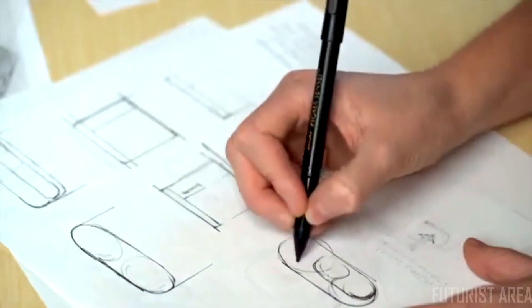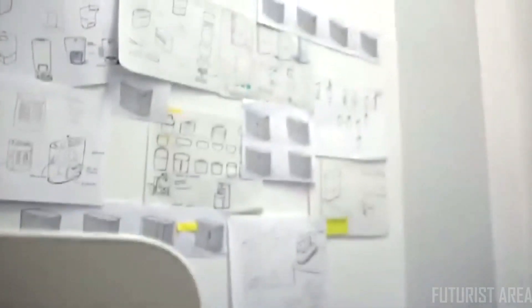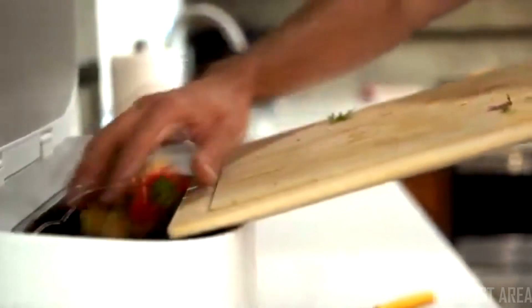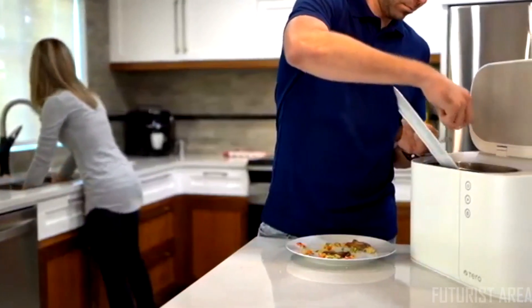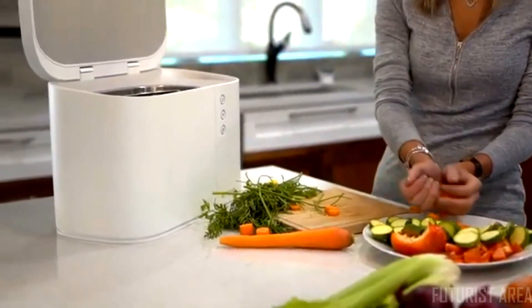Tero was created with durability, high quality, and ease of use in mind. Its elongated container allows for food residue to be swept in from the cutting board without any mess. The 5-liter container holds a reasonable amount of waste, all while keeping the product compact and leaving plenty of counter space for cooking.